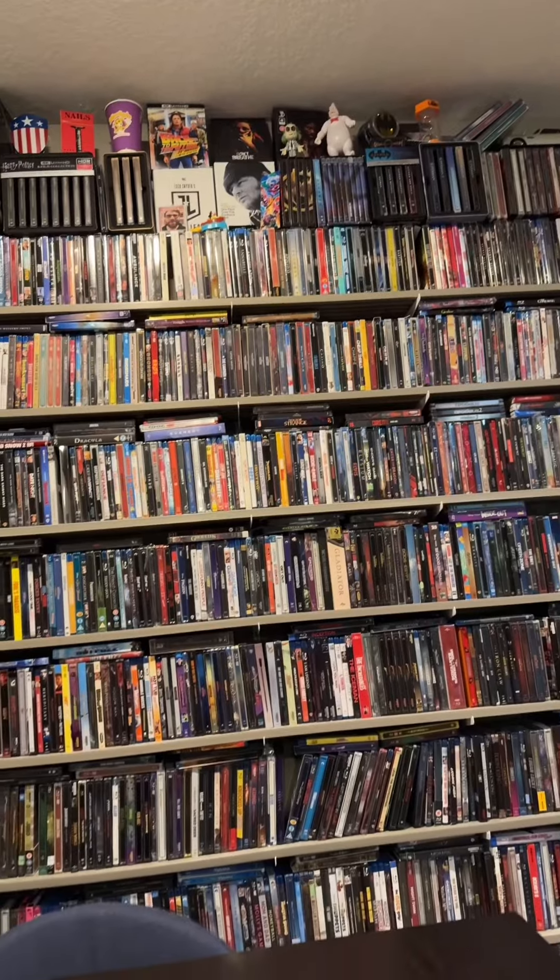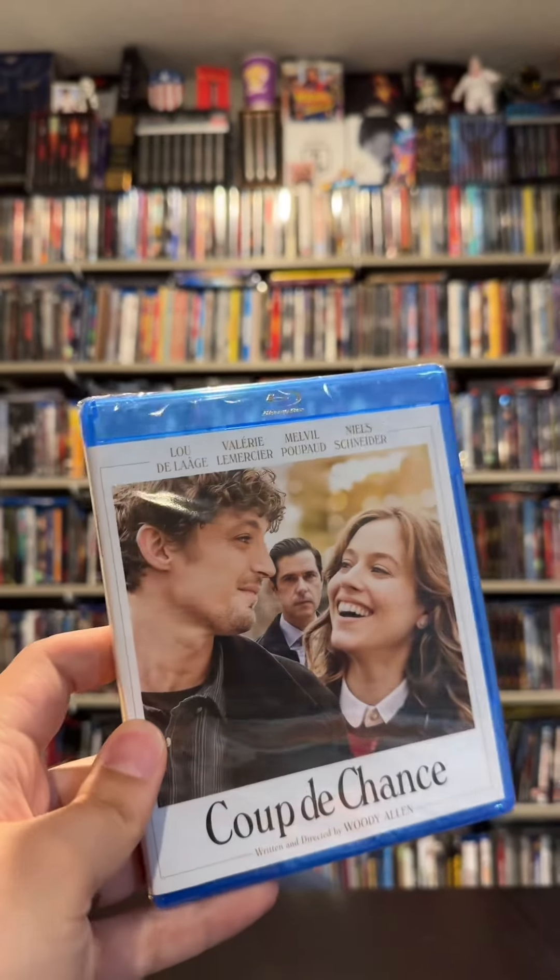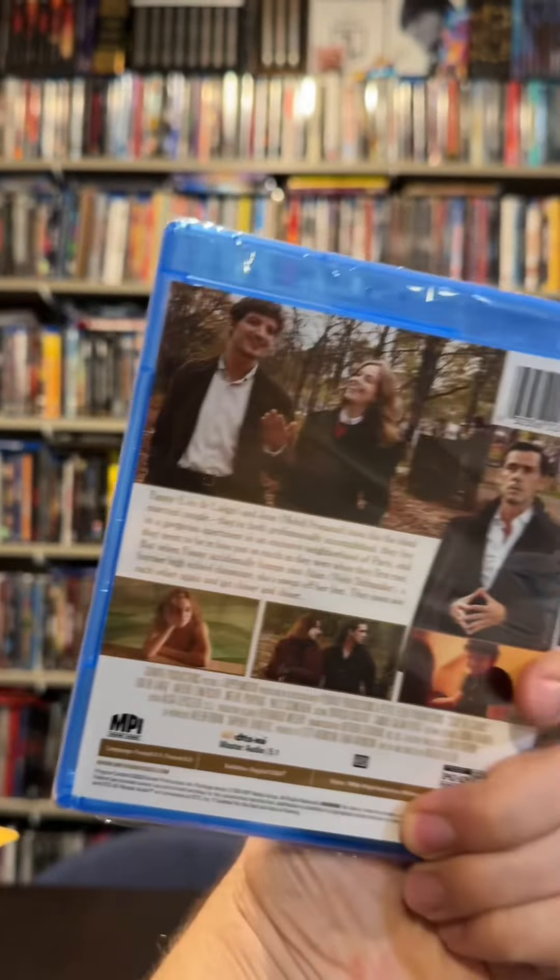Let's open up one more piece of mail — let's do another envelope. This one's from MPI Media Group. Now out on Blu-ray, we have the 50th movie directed by Woody Allen: Coup de Chance.